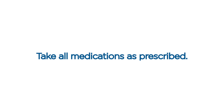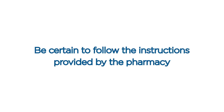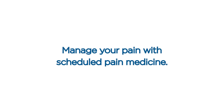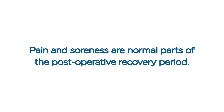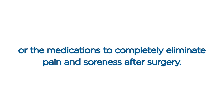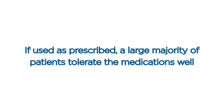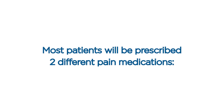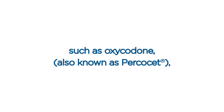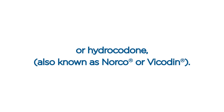Medications. Take all medications as prescribed. Be certain to follow the instructions provided by the pharmacy and written on the labels of the prescriptions. Pain medications. Manage your pain with scheduled pain medicine. Pain and soreness are normal parts of the postoperative recovery period. The medications prescribed are geared towards keeping the pain and soreness tolerable. Most patients will be prescribed two different pain medications: extra strength ibuprofen and a stronger narcotic pain medication such as oxycodone, also known as Percocet, or hydrocodone, also known as Norco or Vicodin.